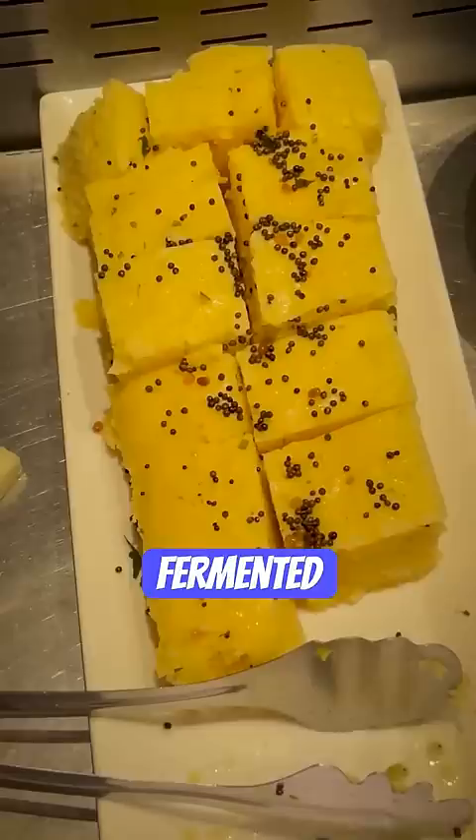Our favorite fermented dhokla, sugary payasam, garbage khichdi, gut-friendly rasam with oil swimming on the top, and tomato upma with very minimal tomatoes.